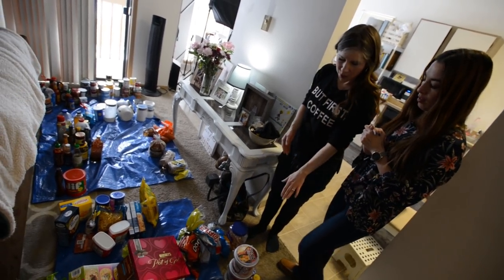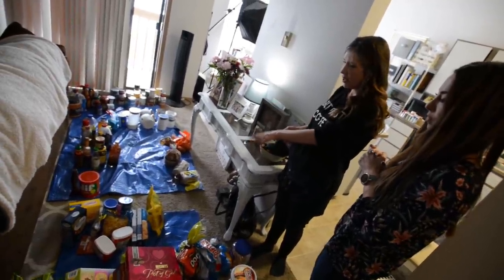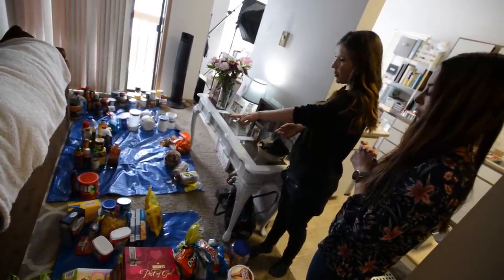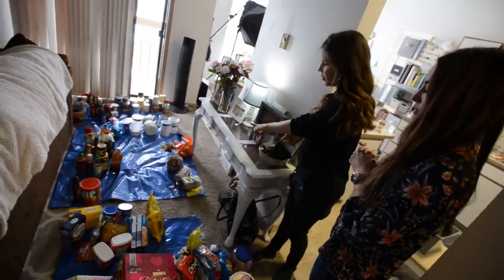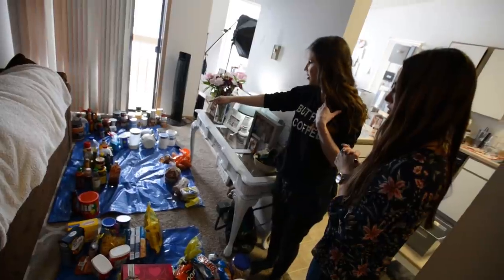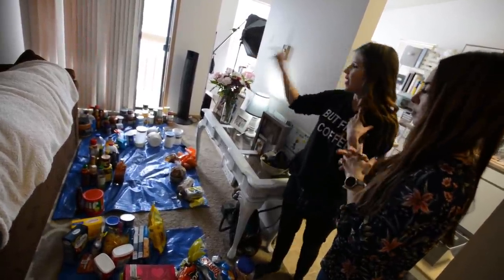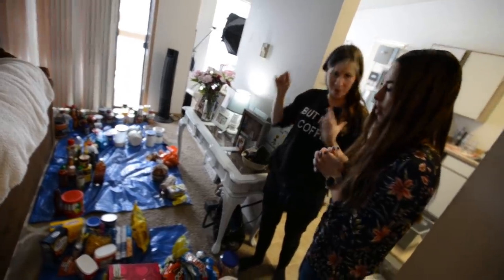We've already categorized all of your food stock. We've put your breakfast items here, snack items here, this will be like your lunch prep. We've got your rices and pastas and other dried goods, those two items are for drinks, condiments, bread items, produce, oils and vinegars, baking, canned goods, and the last is your back stock.